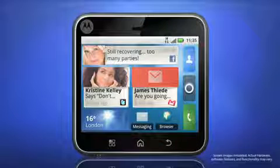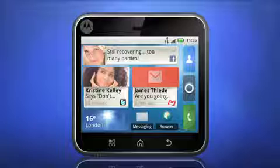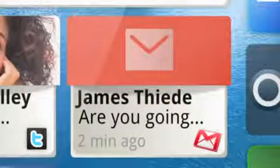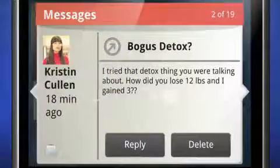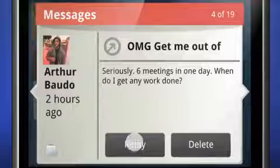The biggest pain about having to read all your messages is having to find them first. With Motoblur you can spend your time reading and responding instead of diving in and out of multiple apps. The messaging widget pulls and organizes all your messages — the ones from personal and work emails, texts, and social networking inboxes — are now in one place, and responding is a snap.